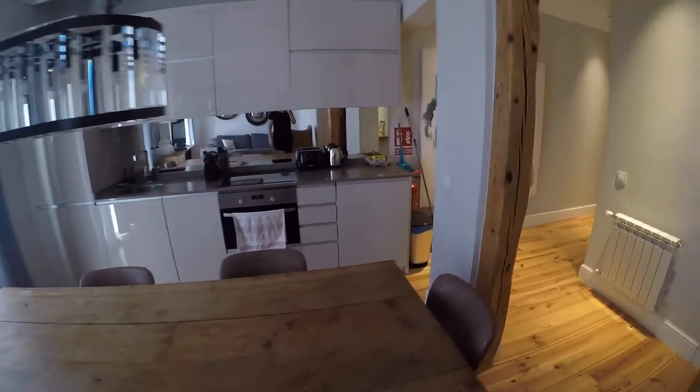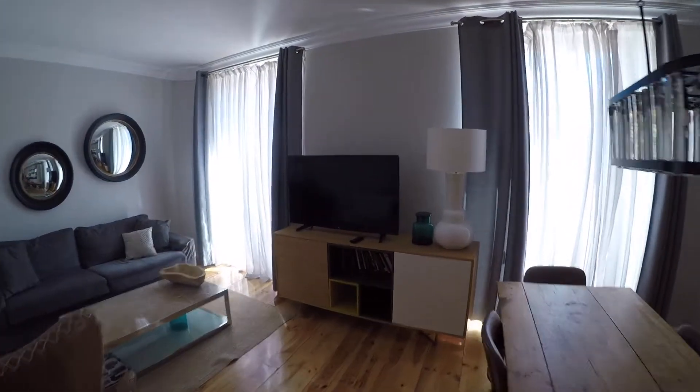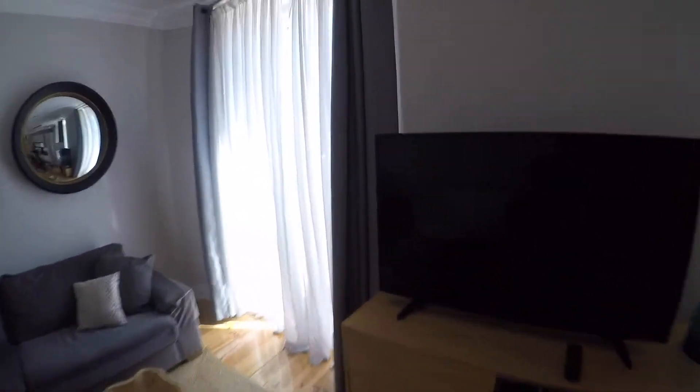And in front you will have this fully equipped kitchen with a dining table. As you can check, everything is remodeled and brand new for you. We have two balconies that take us to the street view. Let me show you the views.